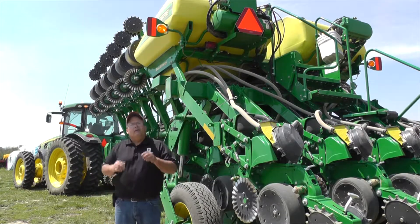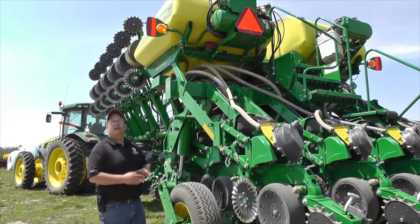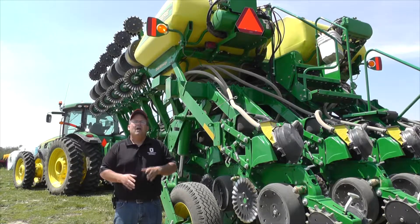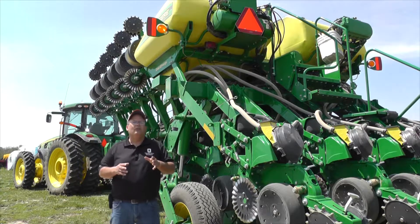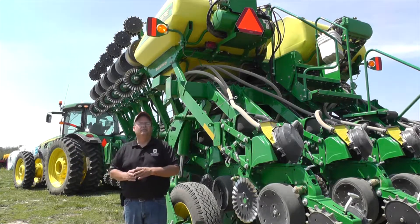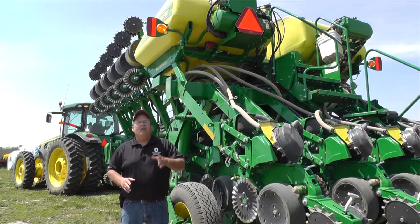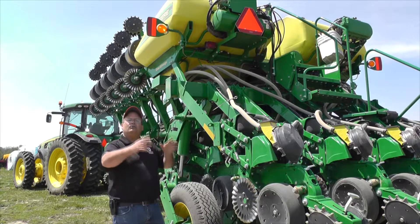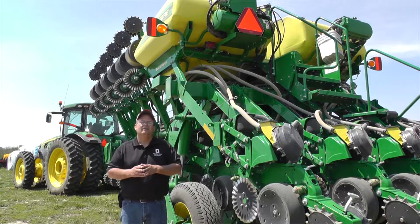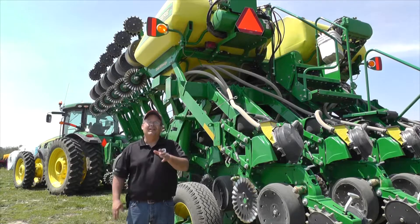As an equipment operator, first make sure that all warning flashers and lights are in proper operating condition and ensure slow-moving vehicle emblems are clean and easily visible. Use turn signals or proper hand signals to give plenty of warning to other motorists of your intention to turn. Plan ahead and watch for roadside obstacles. Keep an eye out on cars behind you — often, vehicles will rapidly approach from the rear at two to three times the speed of your tractor. In some cases, it may be helpful to pull over and allow cars to pass when it's safe.